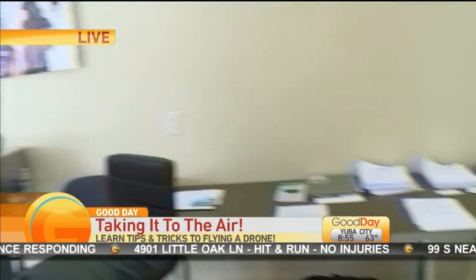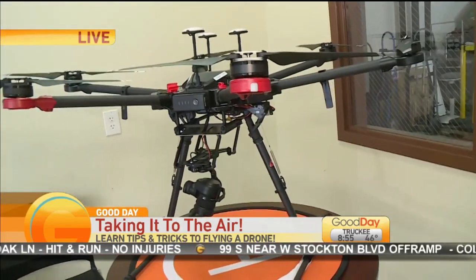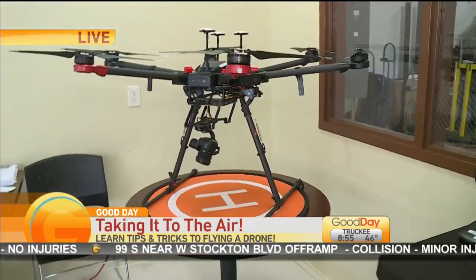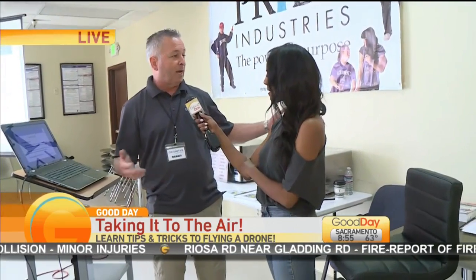What is it that you all do every single month? There's a requirement from the FAA to have an unmanned pilot, or remote pilot, license to fly a drone for commercial purposes. So if anybody wanted to fly a drone and collect data, take pictures, and make money with that, they have to have an FAA license. We train for the license.